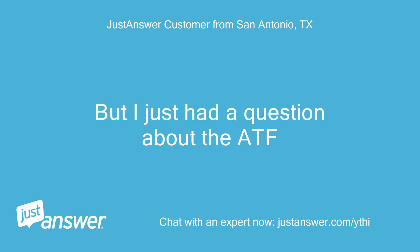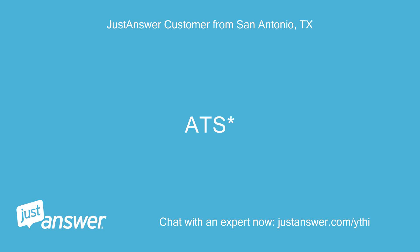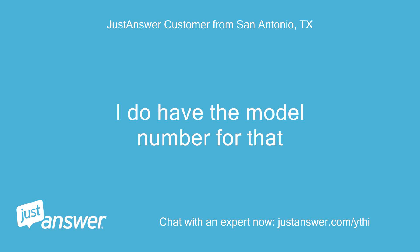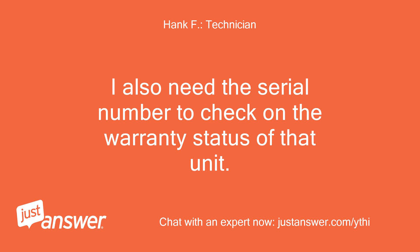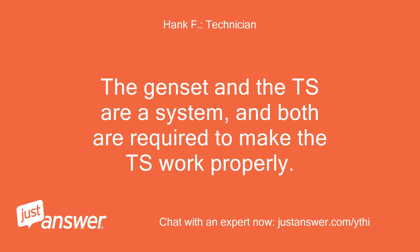But I just had a question about the ATS. I do have the model number for that — RTG16 is a 3. I also need the serial number to check on the warranty status of that unit. The genset and the transfer switch are a system, and both are required to make the transfer switch work properly.